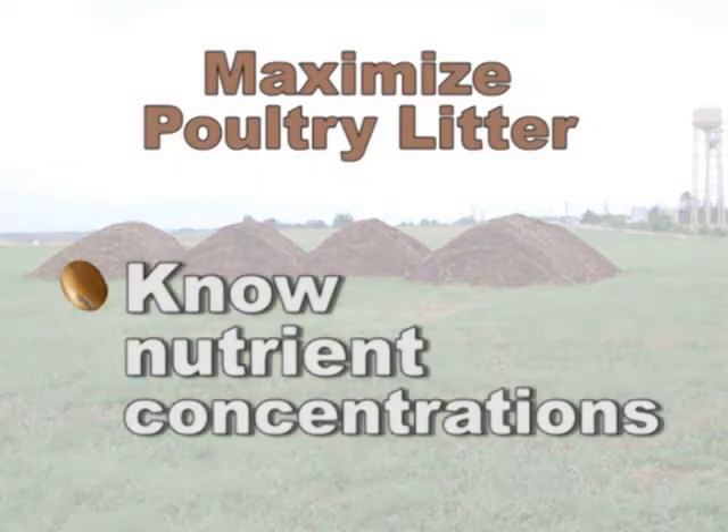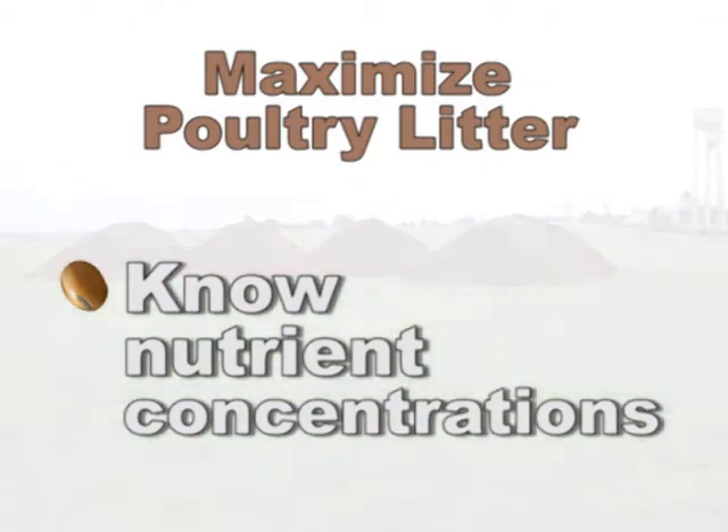In order to take full advantage of this material there are a couple of things we need to do. First, we need to have an idea of the concentration of nutrients in the material we are going to use, and we need to analyze the litter as close to planting as possible. The cost of analyzing the litter is $20 per sample.